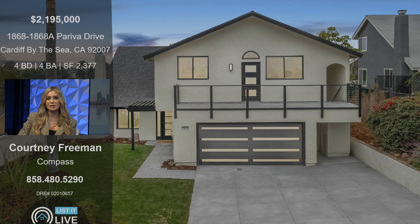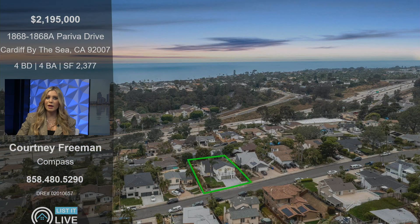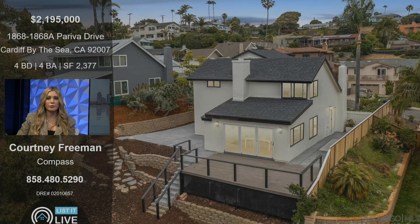This one is 1868A Pariva Drive, located in Cardiff-by-the-Sea. What's super unique about this property is that it's been totally redone and remodeled, and the A portion stands for an additional unit. On the top of the property, you have a one-bedroom, one-bathroom ADU.